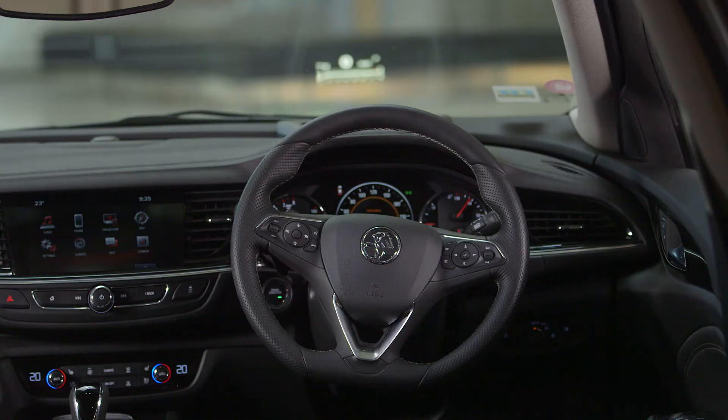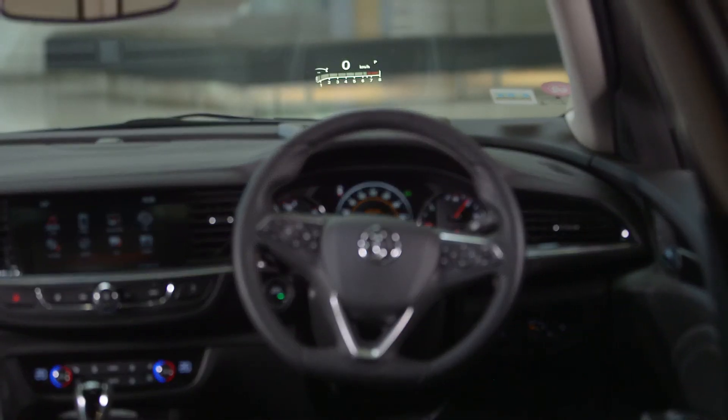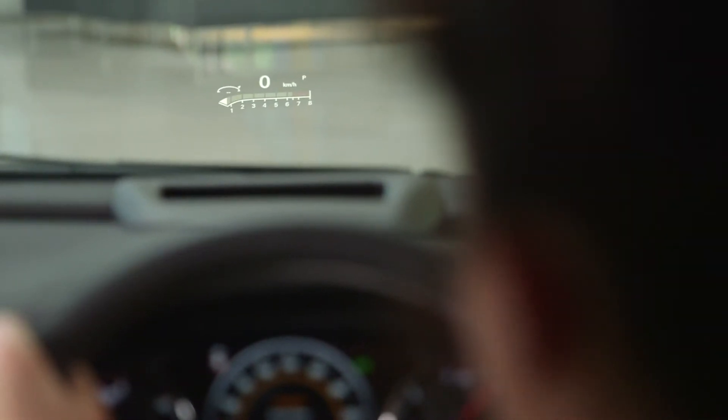Some models of the Commodore are fitted with a head-up display, providing you with greater convenience and safety. The system can project key information onto the lower part of the windscreen, directly in front of the driver, so you never have to take your eyes off the road.